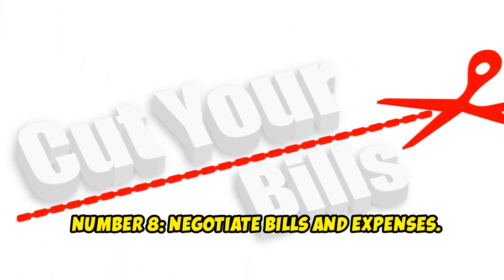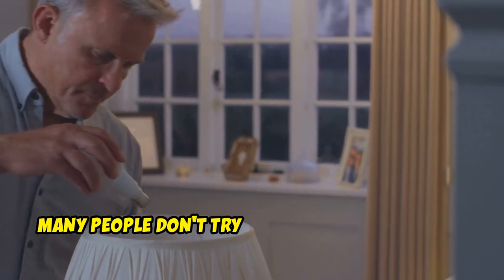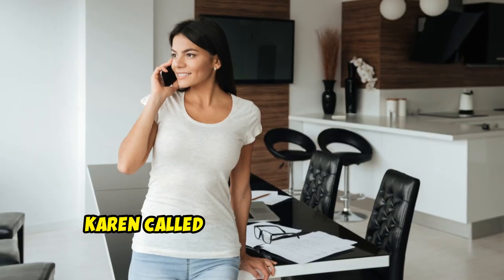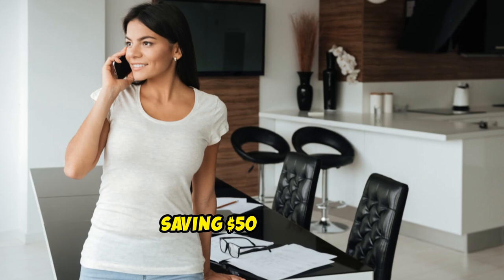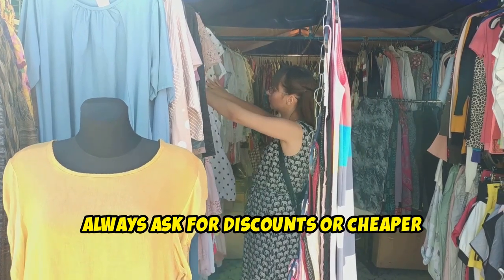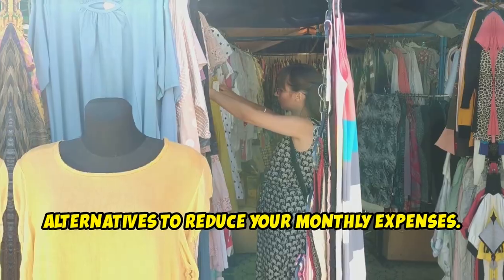Number 8: Negotiate Bills and Expenses. Many people don't try to negotiate their bills. Karen called her internet and cable providers to negotiate a lower rate, saving $50 monthly. Always ask for discounts or cheaper alternatives to reduce your monthly expenses.